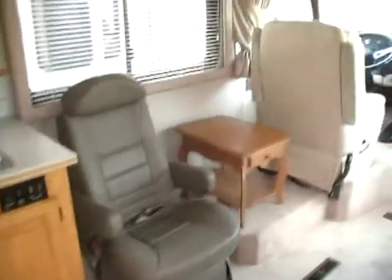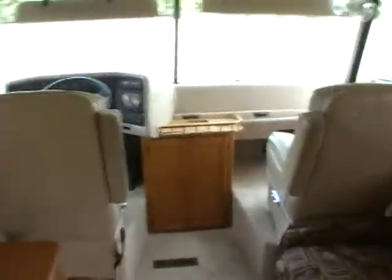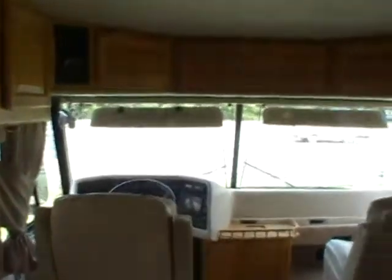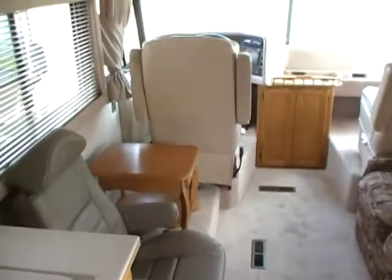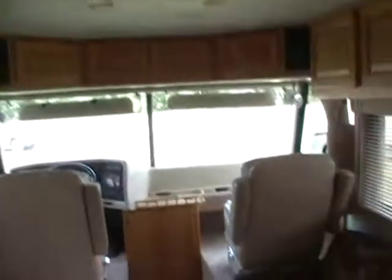Let's look inside this '92 Baronet by Beaver. The inside of this RV has been updated — very nice and clean. No smoke, no pet odors, beautiful interior. No signs of leaks or leak damage.